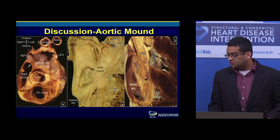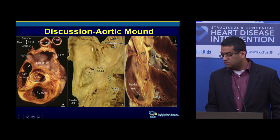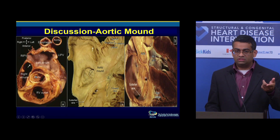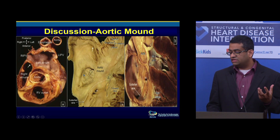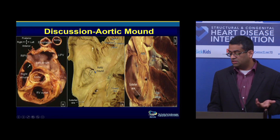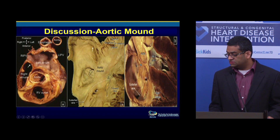To give some anatomical background — we talked about the transverse sinus yesterday. This is the aortic root, right atrium, interatrial septum, and the left atrium. The posterior sinus creates a bulge in the right atrium anteriorly. If you go anterior with your transseptal, this is where you're going to enter.